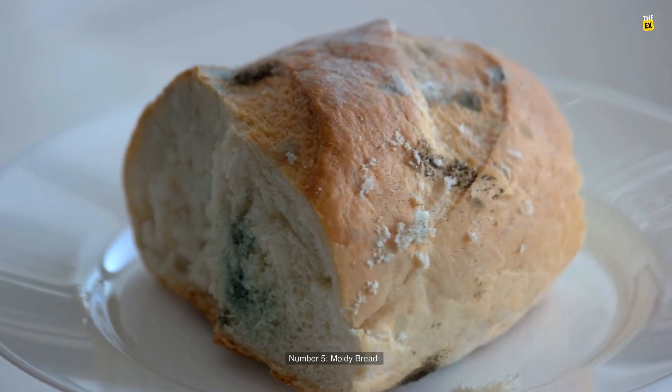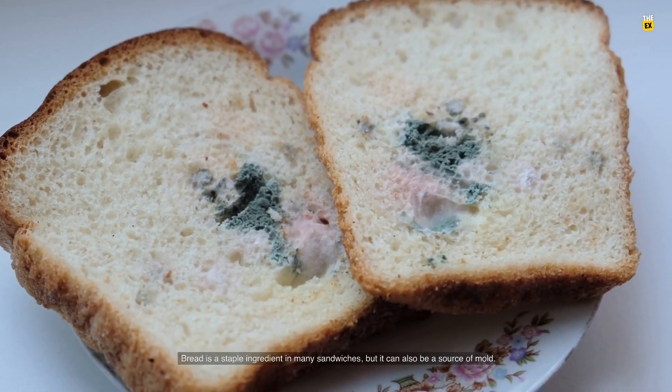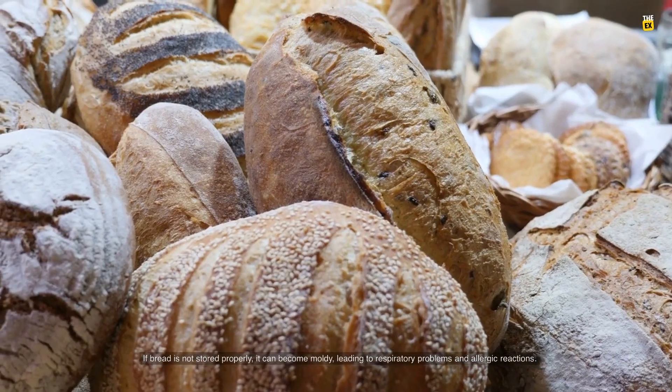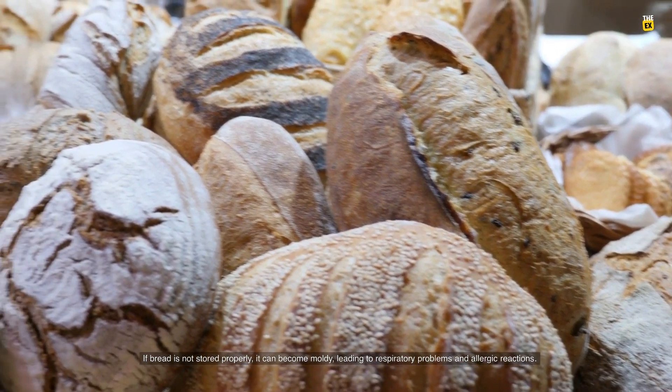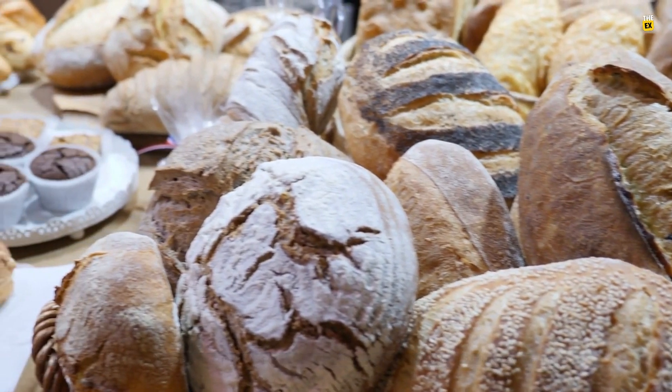Number 5: Moldy bread. Bread is a staple ingredient in many sandwiches, but it can also be a source of mold. If bread is not stored properly, it can become moldy, leading to respiratory problems and allergic reactions.